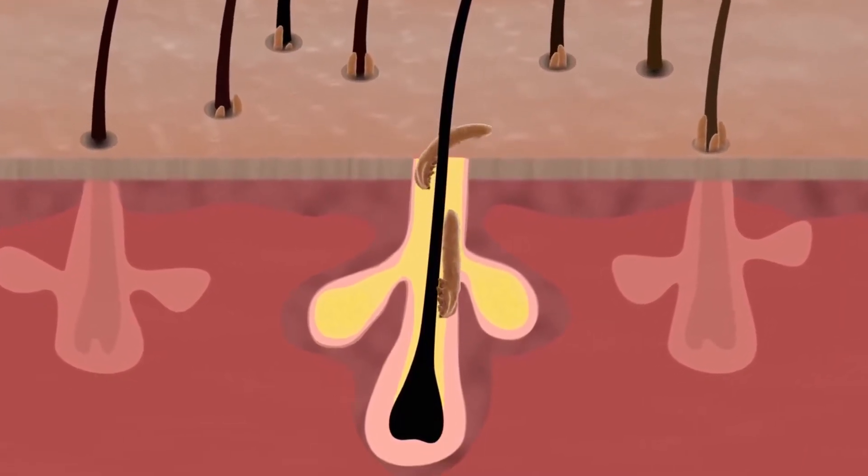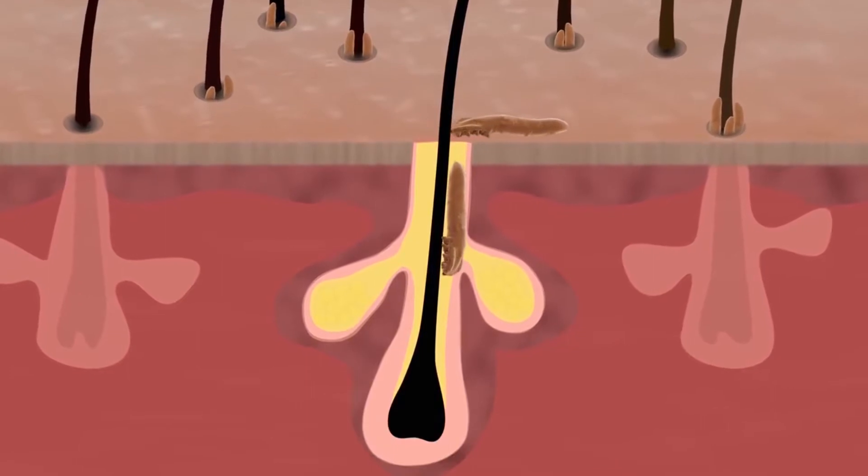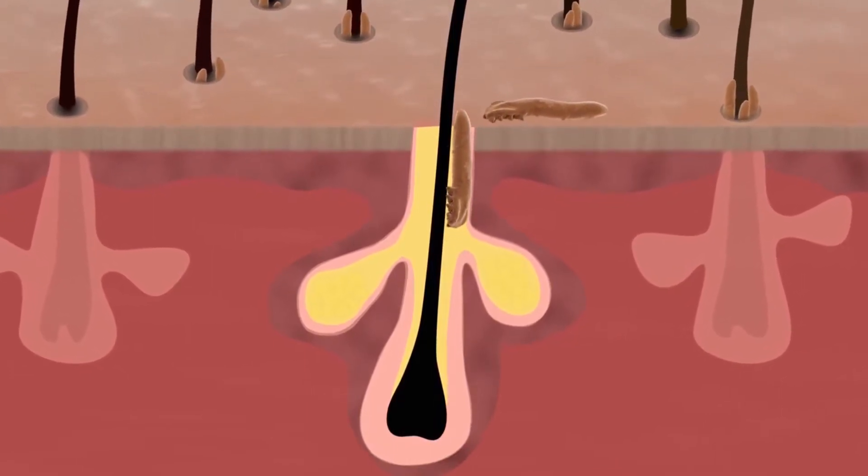When you're asleep, they climb out to the surface and mate, before crawling back into your pores to lay their eggs. So that's fun.